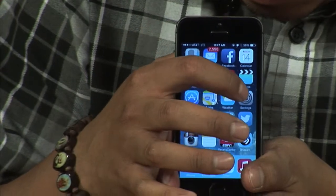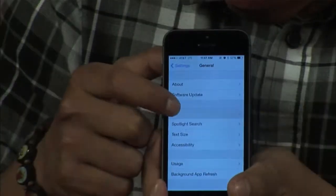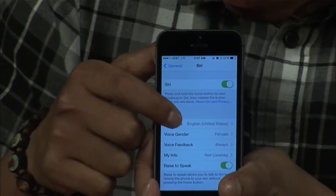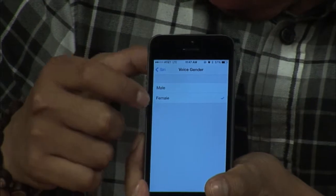Probably the coolest feature of iOS 7.1 is that Siri can now speak with various accents and languages. To change the language settings, go to General, then tap on Siri, then the language option. You can also choose between male and female.